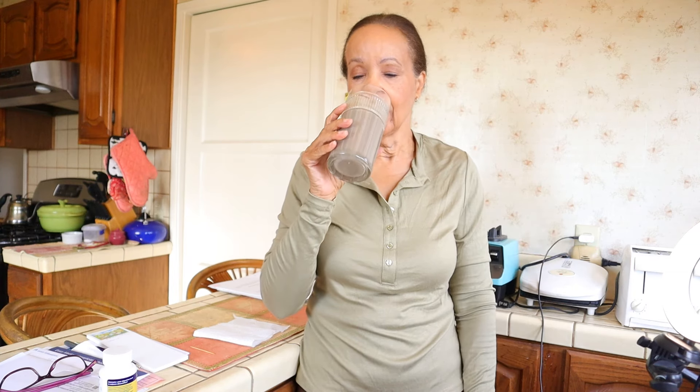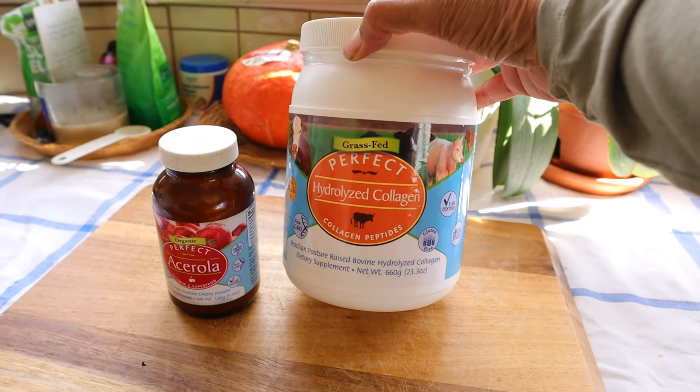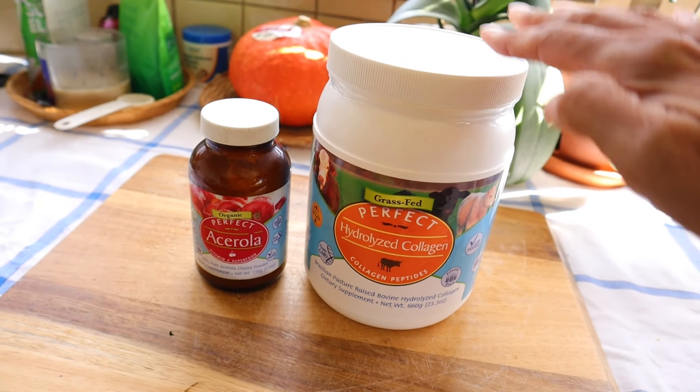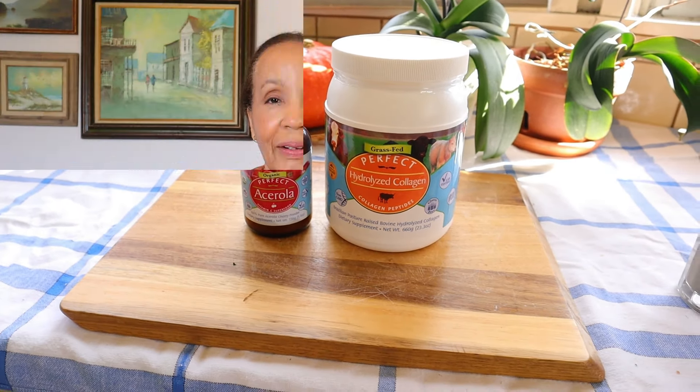Right now, at least here, the blackberries in the stores are really sweet, so if you like blackberries now's a really good time to grab some and then you can always throw them in the freezer for later. I also added a scoop of Perfect Hydrolyzed Collagen and the Perfect Acerola Vitamin C powder to make sure I got all of my nutrition for the day.